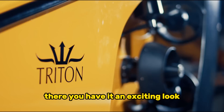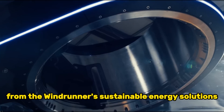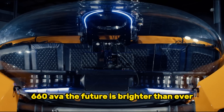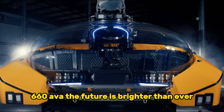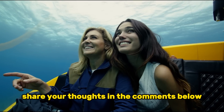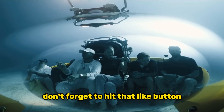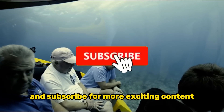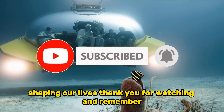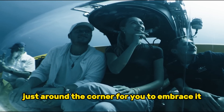There you have it — an exciting look at the incredible innovations that are transforming our world. From the Windrunner's sustainable energy solutions to the thrilling adventures offered by the Triton 660 AVA, the future is brighter than ever. Which innovation are you most excited about? Share your thoughts in the comments below. If you enjoyed this exploration into cutting-edge technology, don't forget to hit that like button and subscribe for more exciting content. Join our community and stay updated on the latest innovations shaping our lives. Thank you for watching, and remember — innovation is waiting just around the corner for you to embrace it.